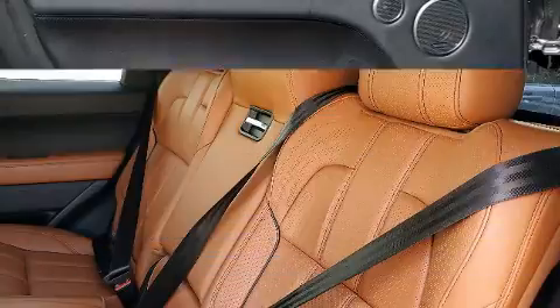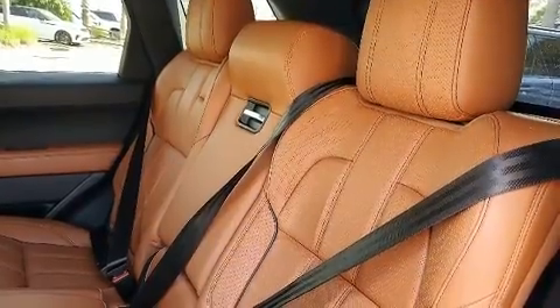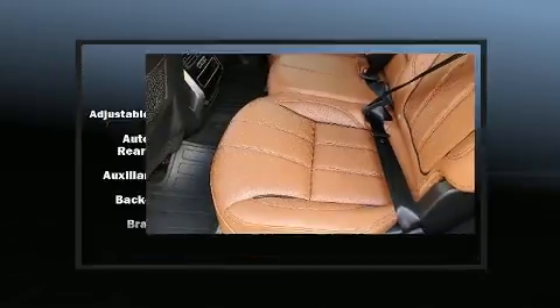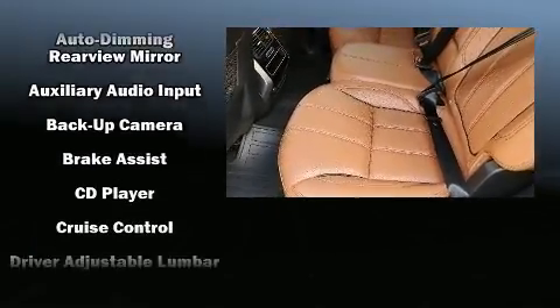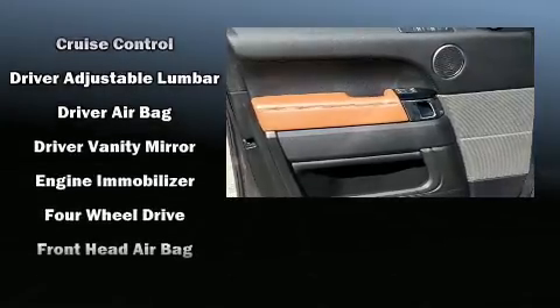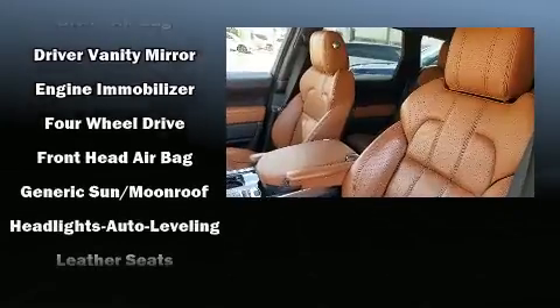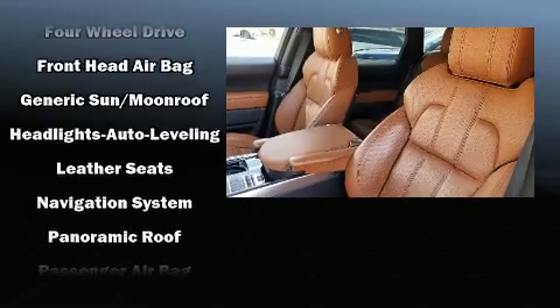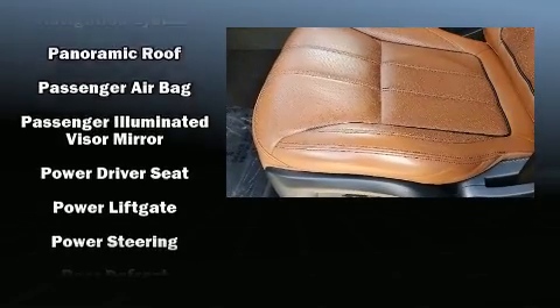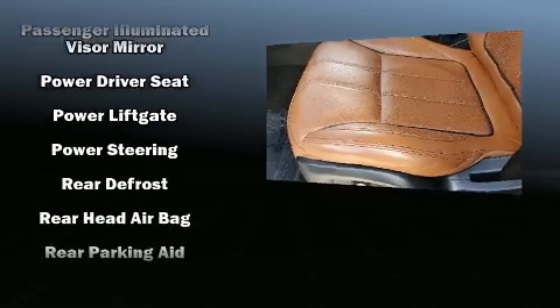With high-intensity discharge headlights illuminating your path, you'll always appreciate maximum visibility. Safety equipment has been integrated throughout, including dual front impact airbags, traction control, and four-wheel disc brakes with ABS. You'll never lose visibility with rain-sensing wipers, which activate automatically when the drops start to fall.